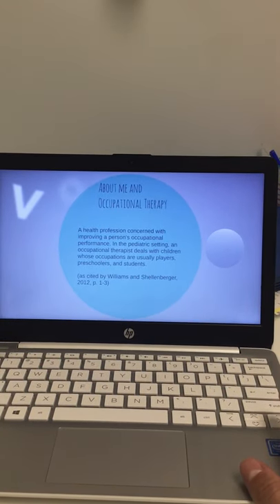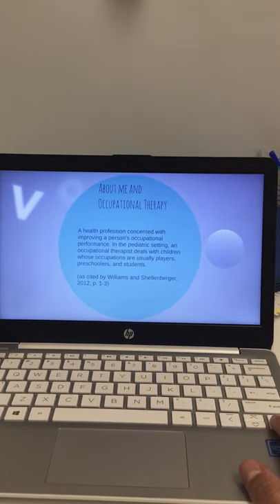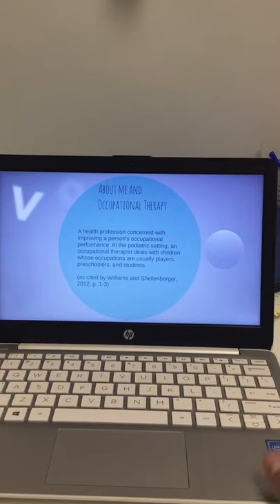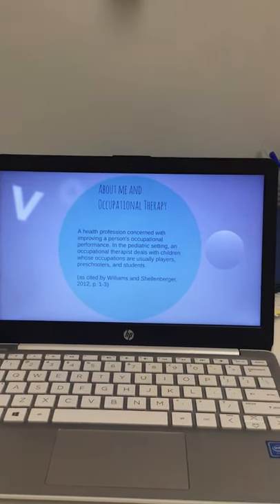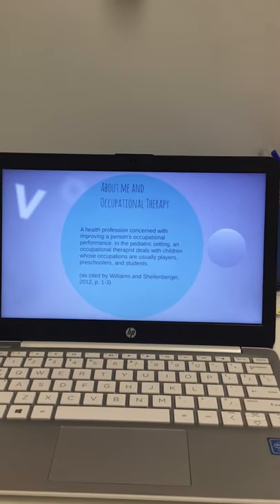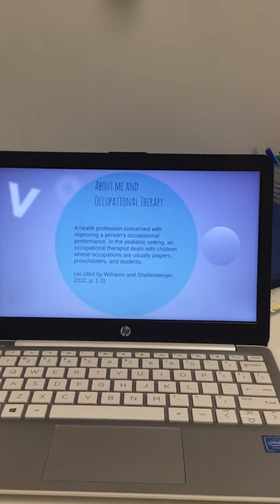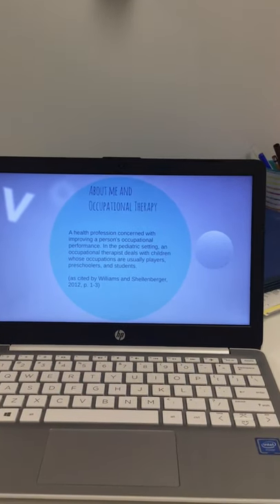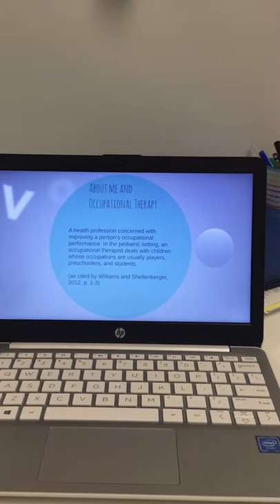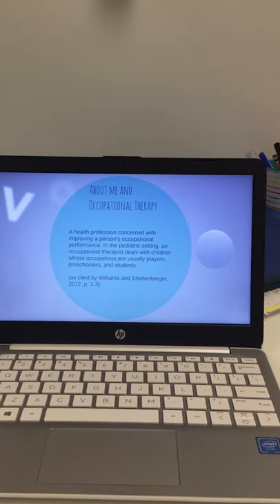Just about me and occupational therapy: this PowerPoint is supported by occupational therapy, and the ALERT program is also supported by occupational therapists. It was actually created by two occupational therapists. As an OT, our main focus is that children are able to participate in all settings — ranging from playing to being a student. The ALERT program is set up to support them in that.